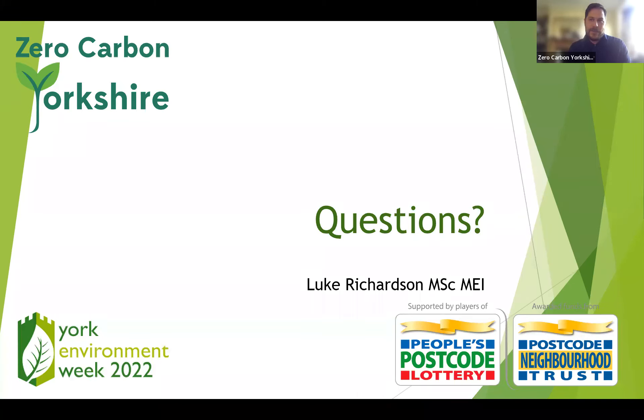No more questions — someone said it was a very useful and informative session, and we're just coming up to time. If you have any questions you can always email — everyone will have had an email from me. On that basis, thanks for all attending this morning.